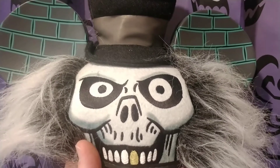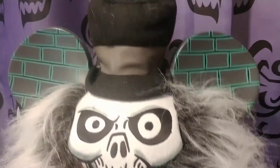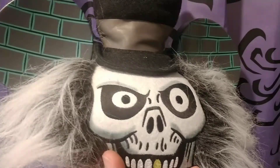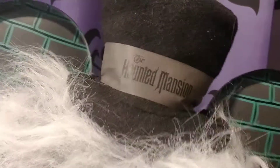Hey Disney fans, taking a look back at the Haunted Mansion's 50-year anniversary — the Hatbox Ghost Mickey Mouse ears hat. These are very popular, so if you guys are new to the channel, hit that subscribe right now so that way you never miss it when we put something Disney up.